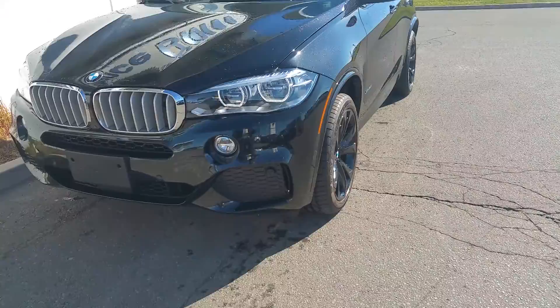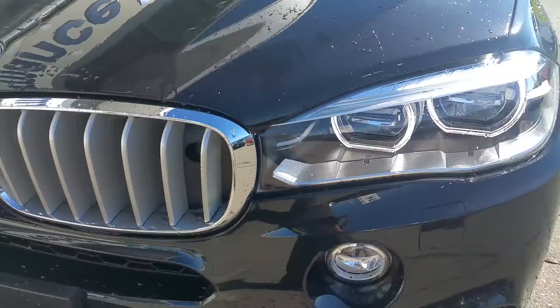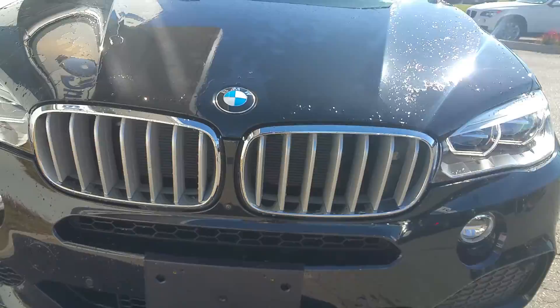It's got the black wheels which are part of the M Sport package upgrade, so the black on black on black looks very, very nice. It's also got the LED light upgrades.